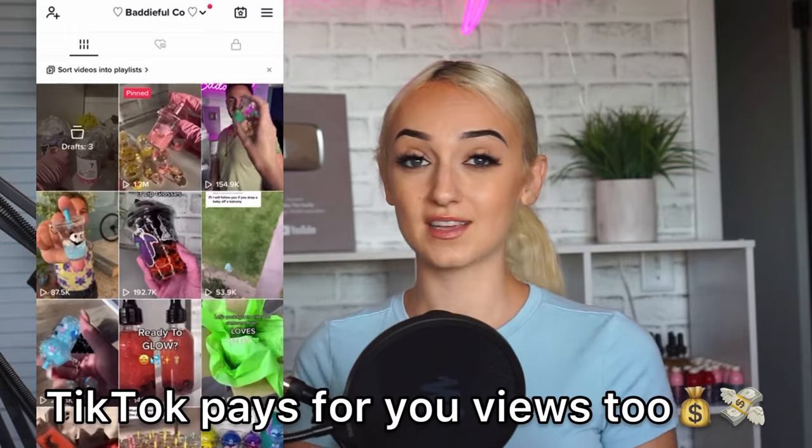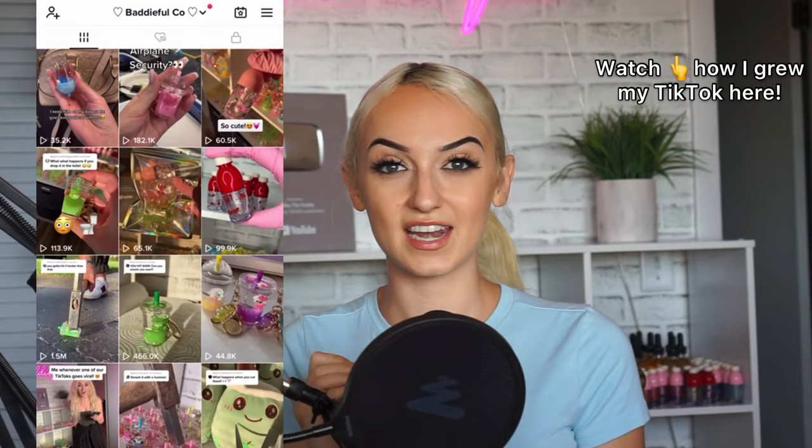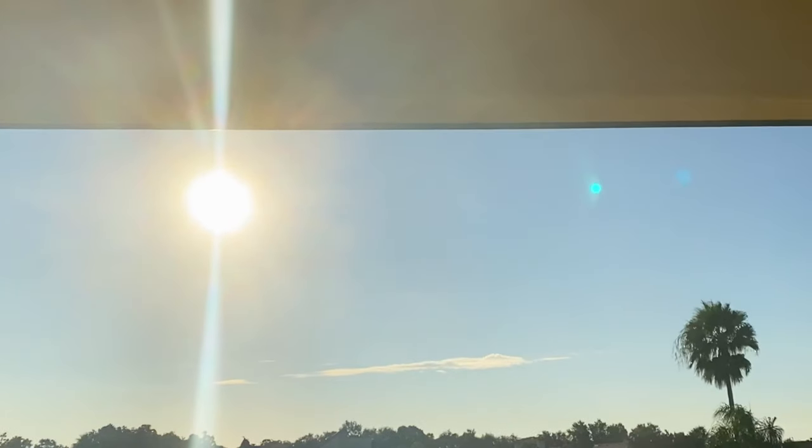TikTok is the number one platform, and Instagram, now that it has Reels, has really been promoting my online business as well. What's super awesome is that I basically recycle all of my TikToks and just post them on Instagram Reels. I'm going to show you guys how I make these videos, how they always go viral, and how I grew this account from zero to 600K in less than a year.